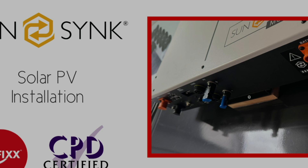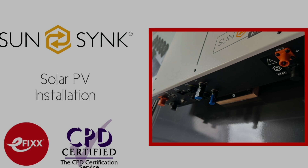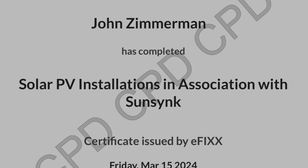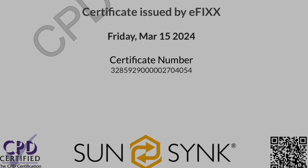Just before we explain the answer to this question, please be aware that this video is one in a series that we've made on the subject of installing a solar system on a domestic installation. They can be viewed individually, or you can click the link in the description below to view them as part of a free online training package to help you with your CPD and receive a certificate to prove you've completed the course.